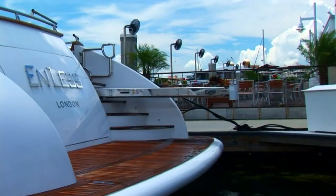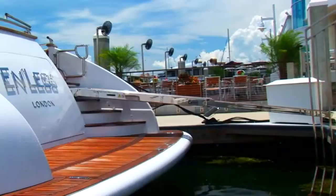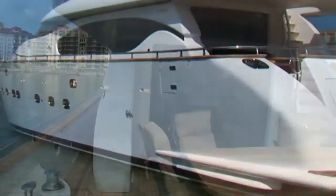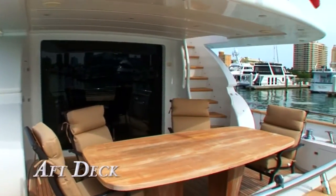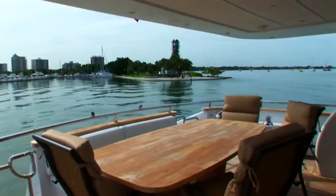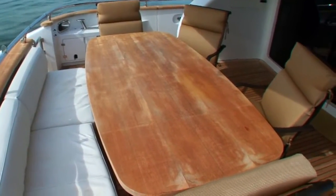Boarding Endless is made easy thanks to her teak and stainless steel hydraulic passerelle. Depending on docking situations, boarding can also be done via her side doors. The aft deck is the perfect place to share a meal or enjoy a cocktail with family and friends. The large rectangular solid teak table and comfortable chairs are complemented by built-in bench seating with plenty of room for guests.